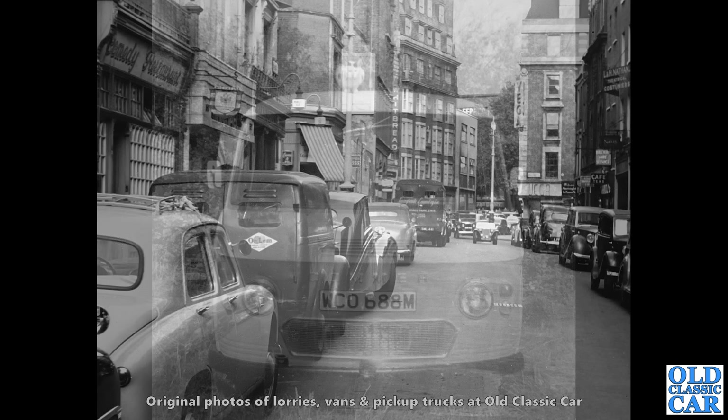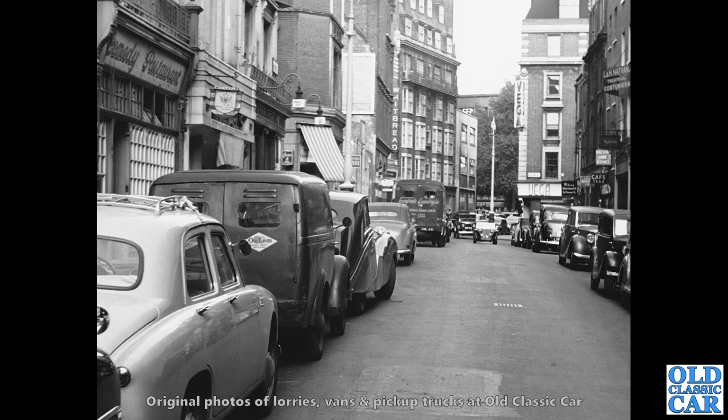This photo dates to 1954 — it's one of a series of photos I've got of a traffic survey undertaken in London. On the left there, we've got another little Fordson 100 weight van, a very nice example too. Looks like it's seen a bit of action judging by all those dings on the back. Another much bigger van in the distance as well.